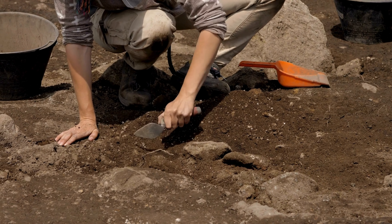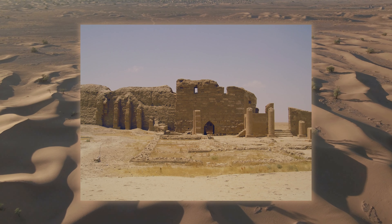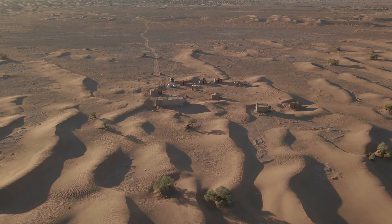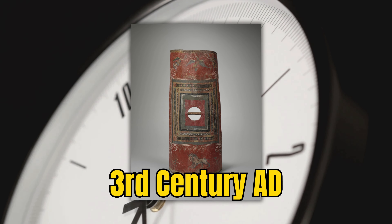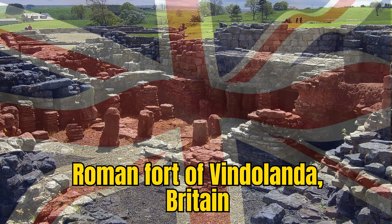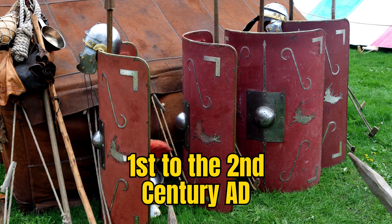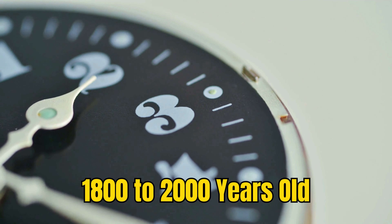Archaeological discoveries of the Scutum have provided significant insights into its construction and use. One of the most notable finds was at Dura-Europos in Syria, where a well-preserved Scutum was unearthed. Dating back to the 3rd century AD, this discovery revealed the layered wood and leather construction of the shield, as well as its iconic painted designs. Another significant find was in Britannia, at the site of the Roman fort of Vindolanda, where fragments of Scuta were discovered, dating from the 1st to the 2nd century AD. These ancient shields are around 1,800 to 2,000 years old.